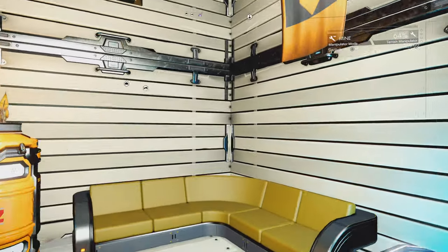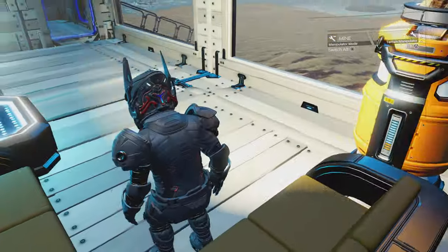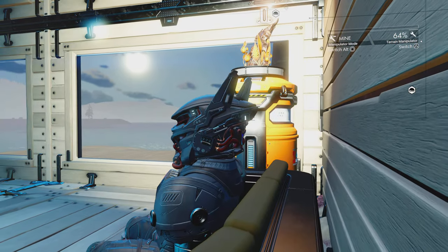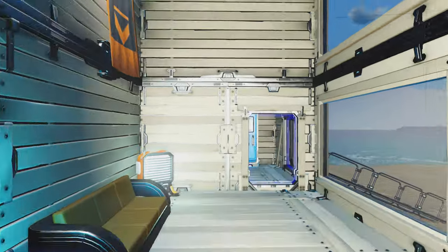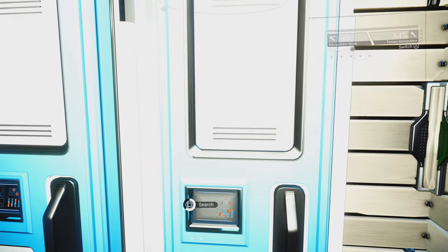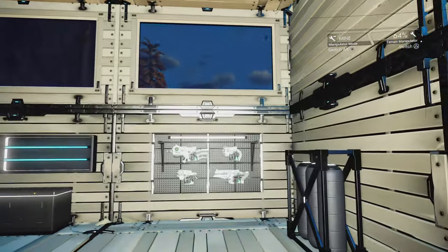You can hang out here, just take it easy, enjoy the view, watch the sunset. And we got our lockers over here and our gun rack.